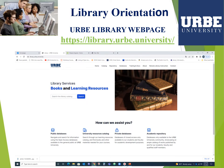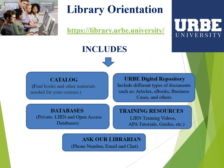The library has a webpage with relevant information for our students and instructors. You can access different sections: catalog, academic repository, databases, training and docs, remote library instructions, and contact. To access this library webpage, go directly to library at URB University.